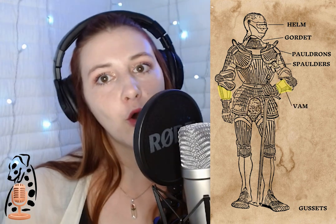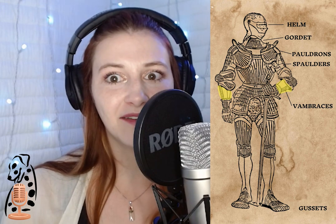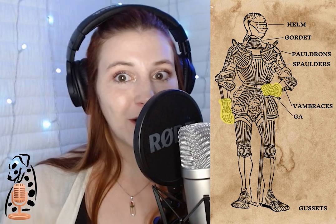Vambraces were worn on a knight's forearm, and they were designed to fit tightly so they could not only provide protection from enemy blows, but help support the wearer's wrist, making the weight of the weapon and shield a bit easier to bear. To finish off the arms are gauntlets, armored gloves that would cover part of the vambrace and all of the knight's hand. There are several types of gauntlets that we will cover in a future episode, but for now we can all picture the popular finger gauntlets that look like a glove, with individual plates covering each finger.